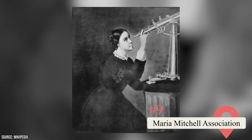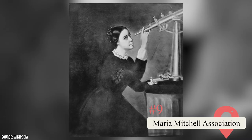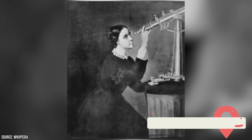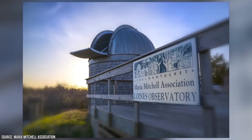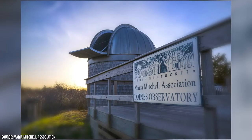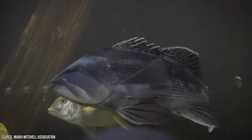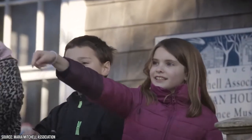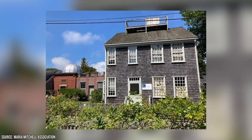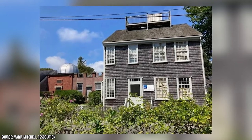Maria Mitchell Association: Scientist, librarian, educator, and naturalist Maria Mitchell is widely regarded as America's first woman astronomer, and she happens to be a Nantucket native. The Maria Mitchell Association runs a variety of venues related to her life and achievements. Visit the aquarium to get up close with marine life, head to the Vestal Street Observatory to peer into the depths of space, fill your brain with natural history knowledge at the Natural Science Museum, or visit the historic Mitchell House to see how people lived all those years ago.